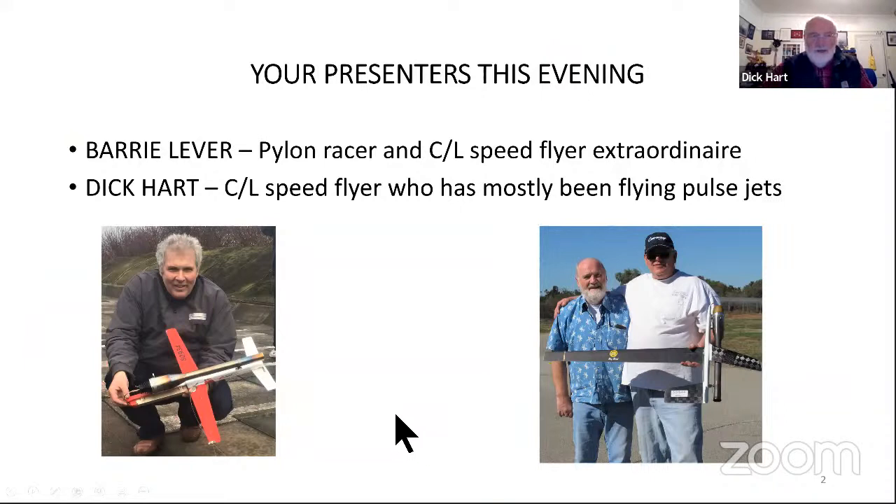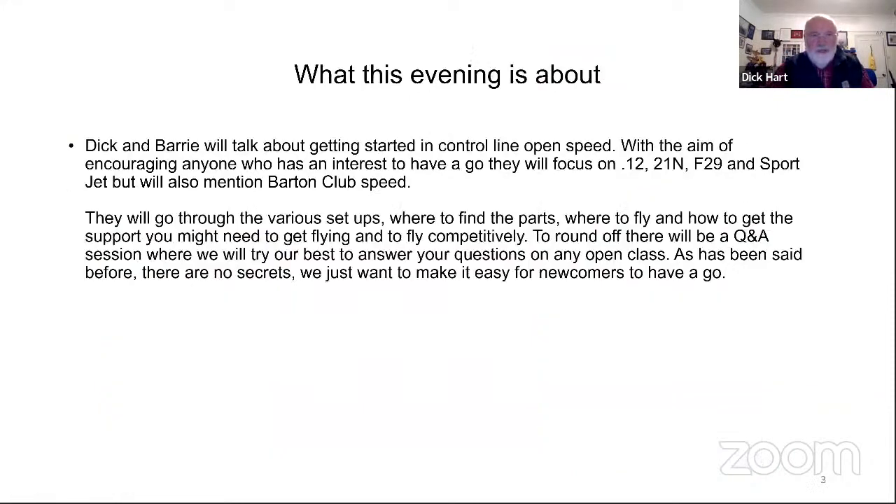Helping out this evening is Barry Lever, long-time pylon racer and control line speed flyer extraordinaire. And myself - I've been a speed flyer for a while, mostly flying pulse jet, hopefully learned from some of the best. You can see one of the best there holding me up - I think that's Whitey Narrows, that's a big Joey Matheson.